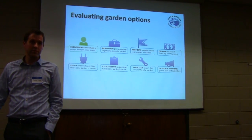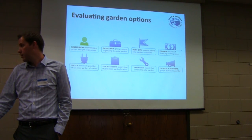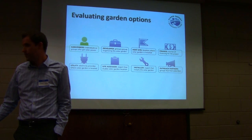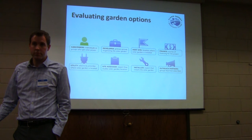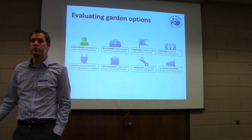Minneapolis has negotiated a 10-year franchise agreement with Xcel and kick-started a process called the Clean Energy Partnership, where the community is engaged with Xcel talking about what they want. You can go to Xcel's website for updates. There are things concerning solar in that agreement, though the presenter wasn't close enough to the details to elaborate.